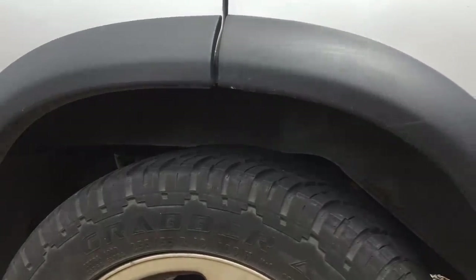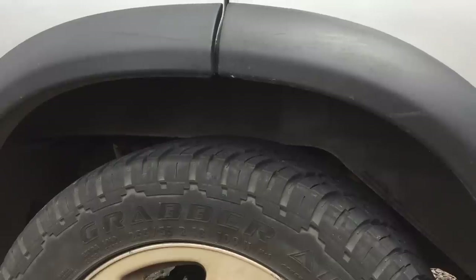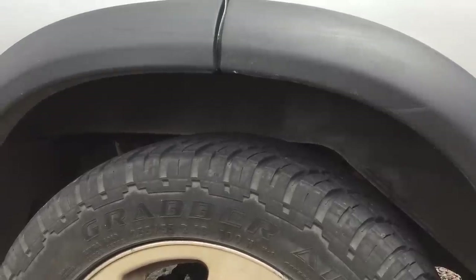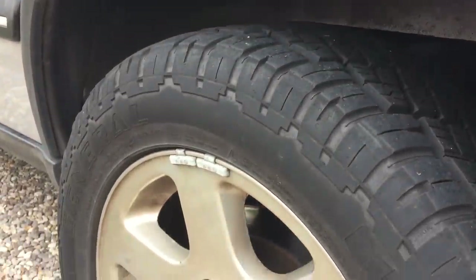The rear suspension is made up of two airbags, one above each wheel, whereas the front of the car is on springs. Whilst these airbags are handy, they are prone to failing, and I came out of my house the other day to find the car had sunk on one side at the rear.